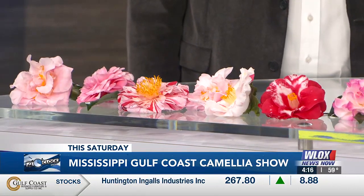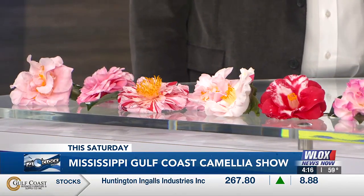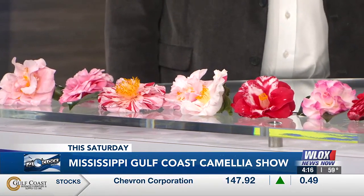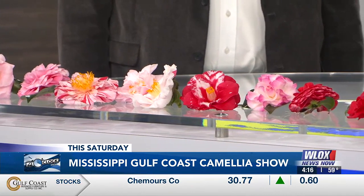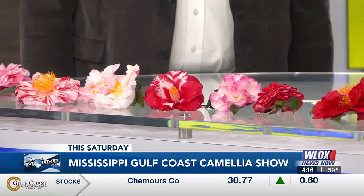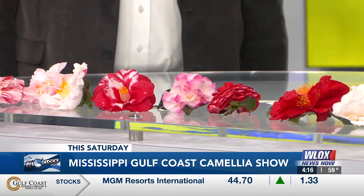I love that, and I see that on several of those. It's really striking on the darker colors when you have the white spots, too. And these are all different sizes — some of these are pretty big, too. Yeah, some of these are camellia reticulata, which are a larger flowering camellia.